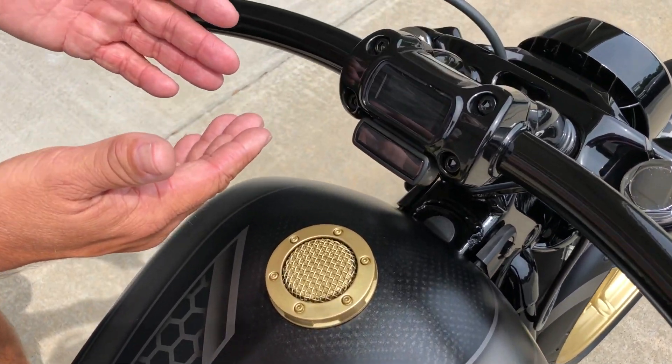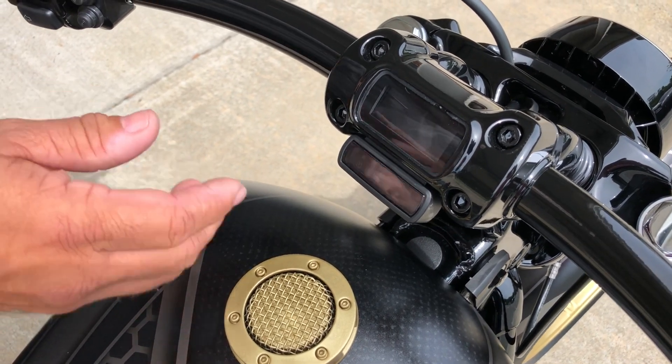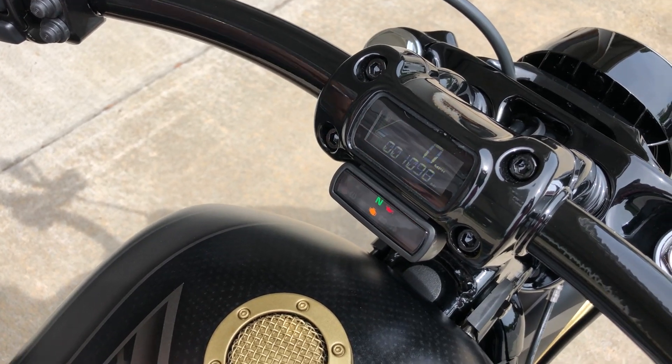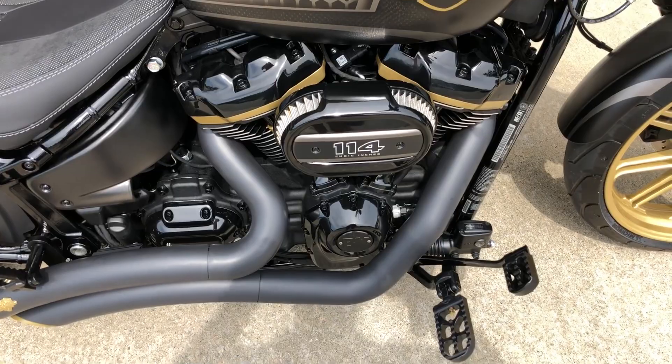I love this new little dash they've done — kind of the electronic look. It really brings it upscale and modernizes it. And look at the miles on this one — super, super low. What you're going to find is a bike that's like brand new at a better than brand new price.